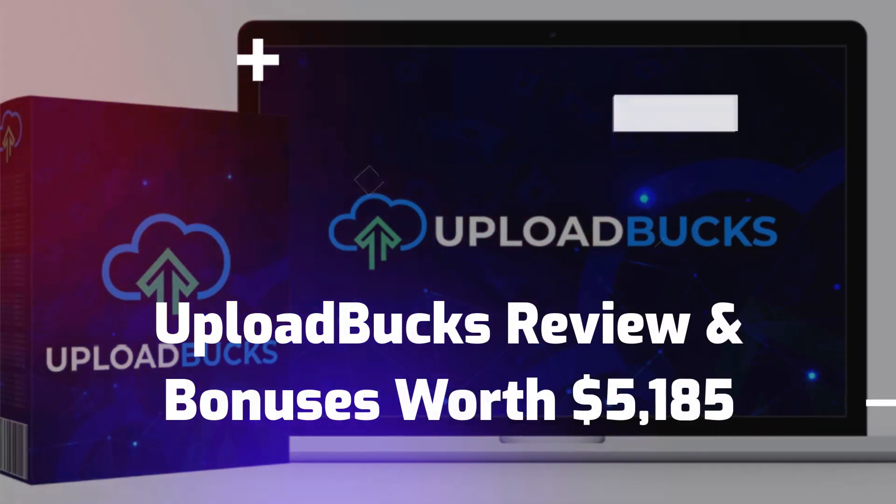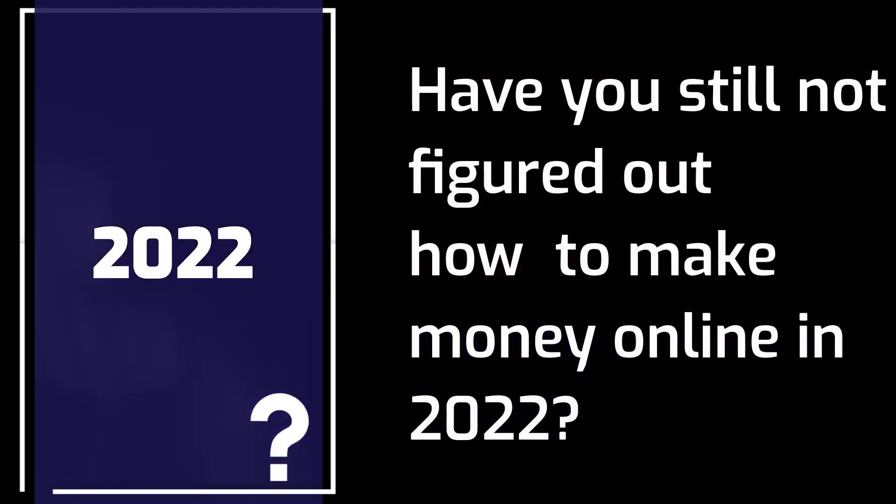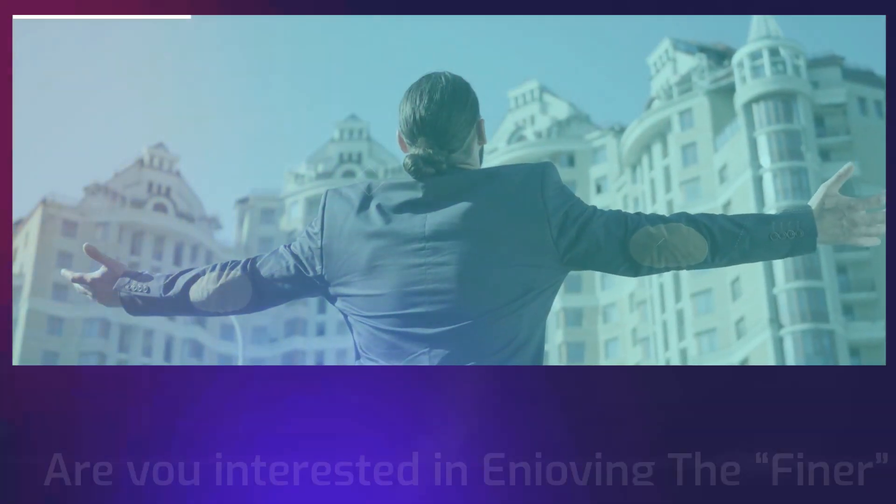Welcome to my channel. Upload Bucks review and bonus is worth $5,185. Have you still not figured out how to make money online in 2022? Are you interested in enjoying the finer things of life?